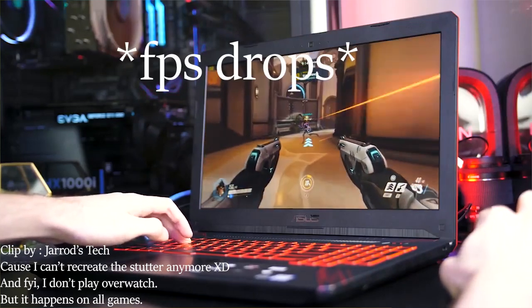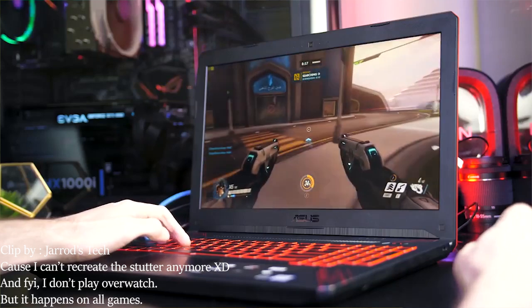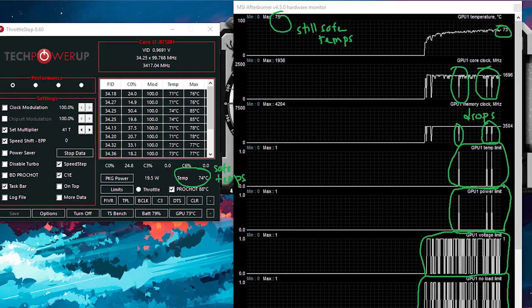So everything seemed good, but as soon as I started playing games on it, it stutters like crazy — it just drops from like 100 FPS down to 20 or something. I just can't play anything. So I went back online, searched for solutions, made a forum post on Linus Tech Tips about the GPU stutter. Short story: I fixed it with an undervolt.